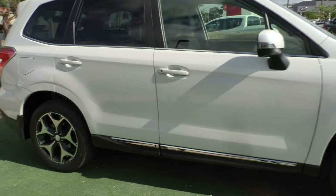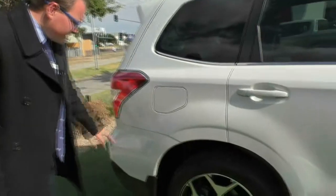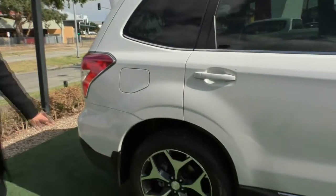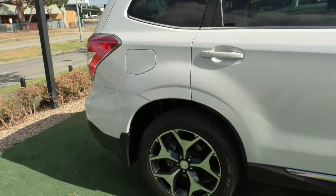You do have your colour match door handles as well. Fuel filler cap is on the driver's side, so something to take note of. If I'm being super picky, there is a small little dint there that you can't even notice because it is a white car.